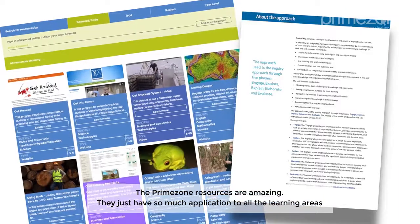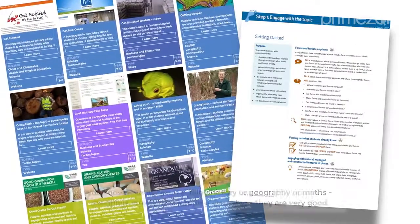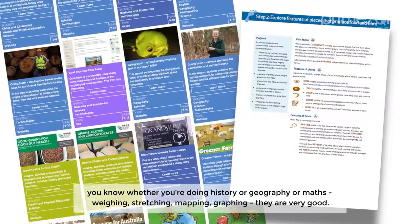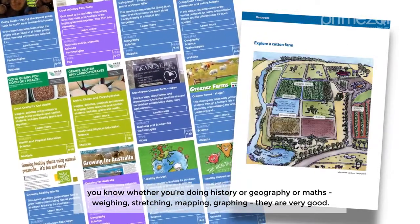The Prime Zone resources are amazing. They just have so much application to all the learning areas — whether you're doing history or geography or maths: weighing, stretching, mapping, graphing. They are very good.